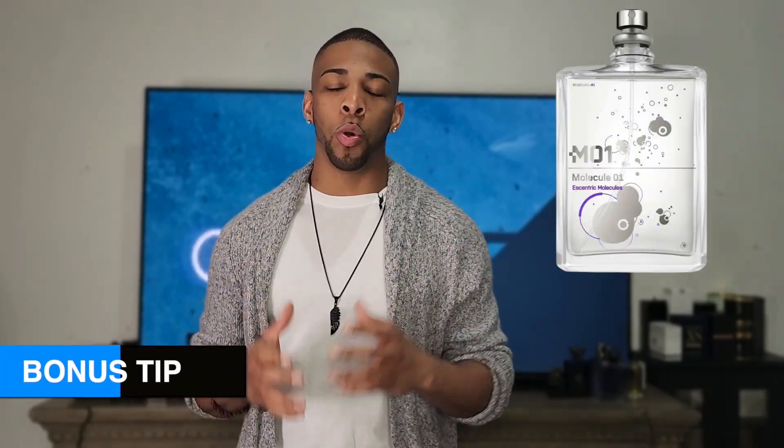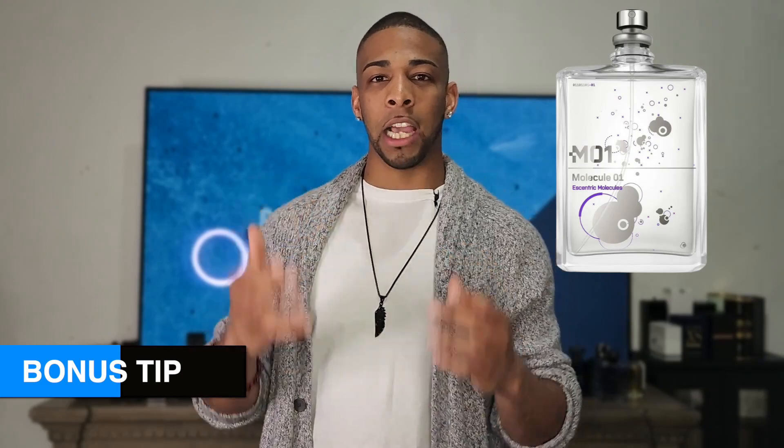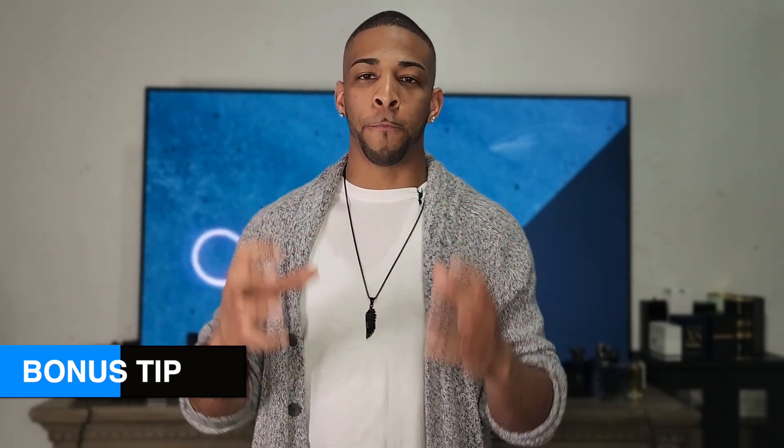As a bonus tip, you can wear Molecule 01, as this fragrance has ISO E Super, and this alone will help your fragrance perform a lot better. So if you're in the market to purchase another fragrance to make your fragrance better, then check out Molecule 01. And if you need fragrances to help you get compliments, check out this video right here, as I will provide you with those fragrances. See you on the next video.